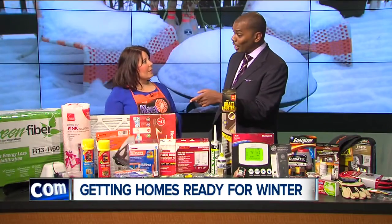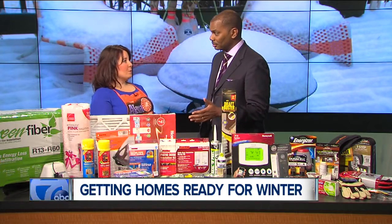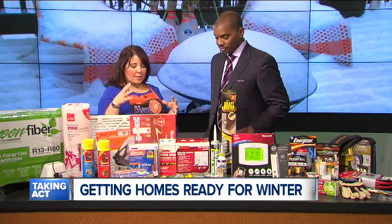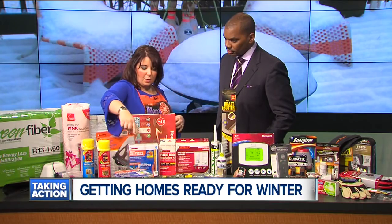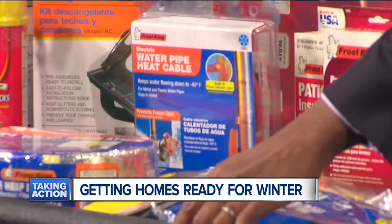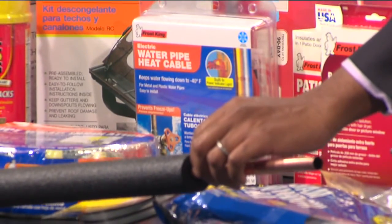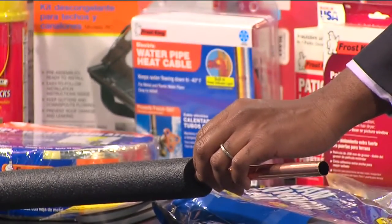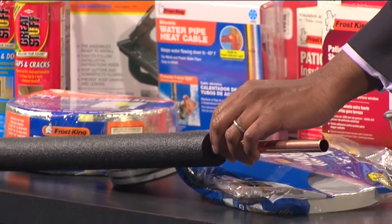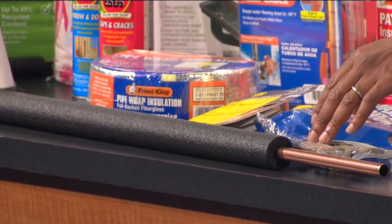Another thing is pipes. One of the most expensive repairs would be if your pipes burst. There are multiple things you can do — whether it is a heat cable, wrapping them with insulation, or even these simple foam sleeves that slide right onto your pipes. They come in all different sizes and it's very cost-efficient, so it doesn't have to cost a ton of money to save a lot of money and prevent a possible disaster in your home.